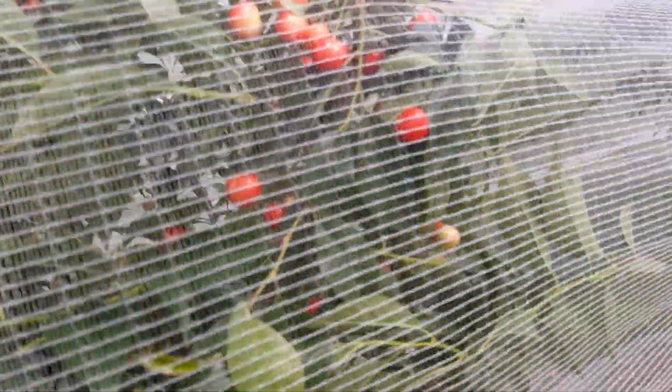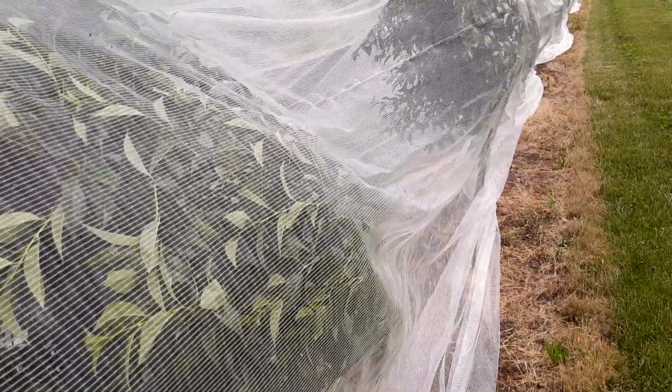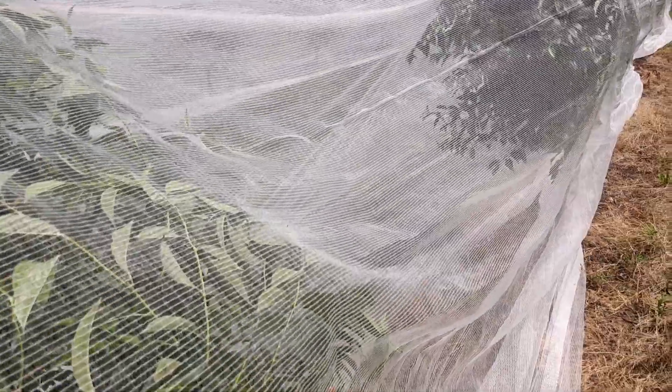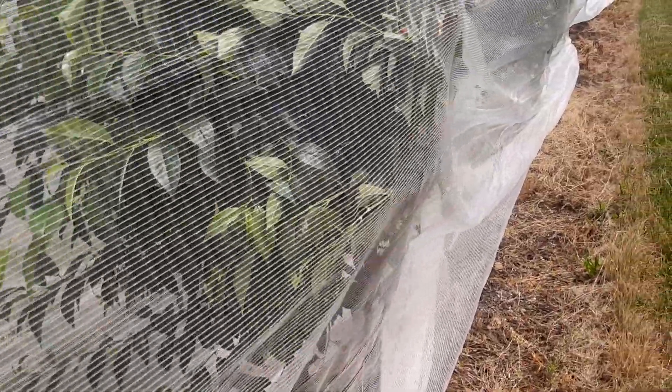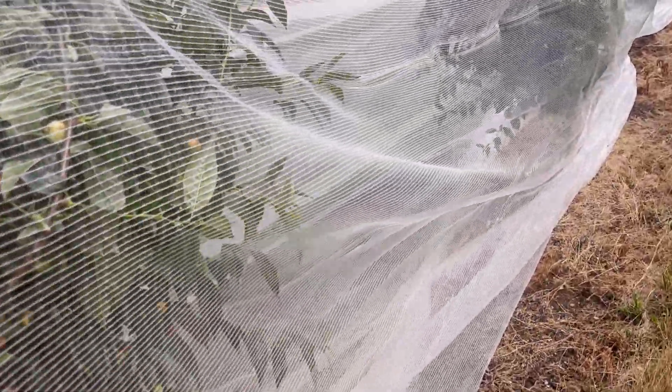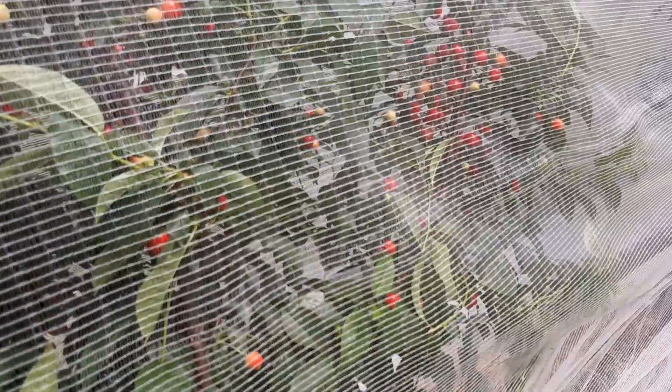I don't know how practical this system is for a small orchard, but for us we have the material. You can go to your local home supply store like Home Depot or Lowe's, or your local hardware store, and buy netting to go over your own trees. It's different than this, but it still does the job — it keeps the birds physically away.